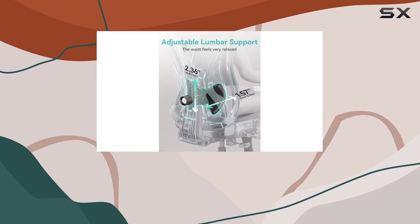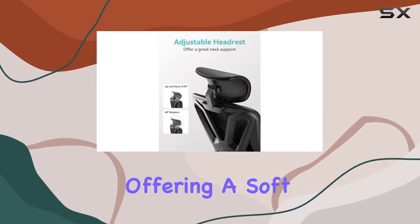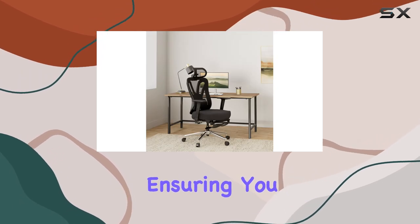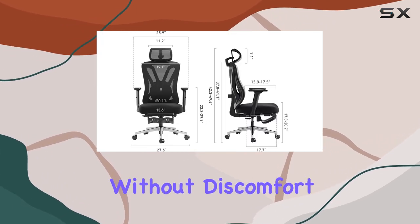The memory foam cushion adds to the comfort, offering a soft yet supportive seat. The springs within the cushion provide flexibility, ensuring you can sit for extended periods without discomfort.